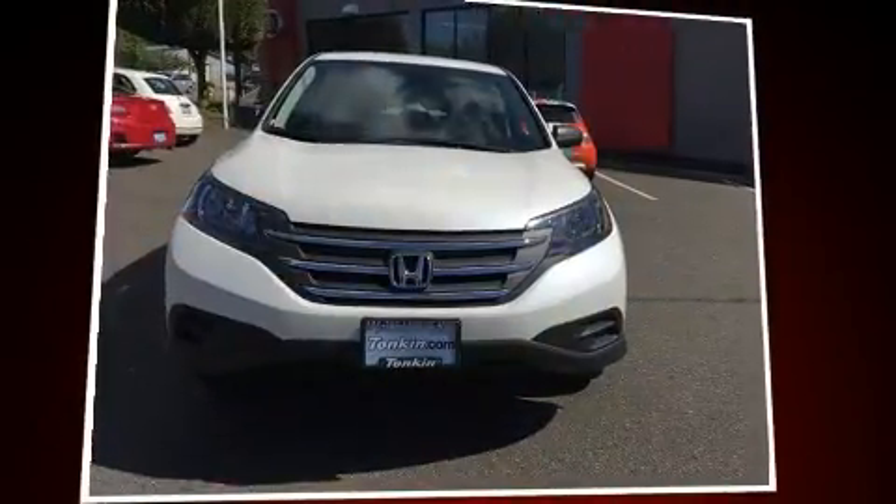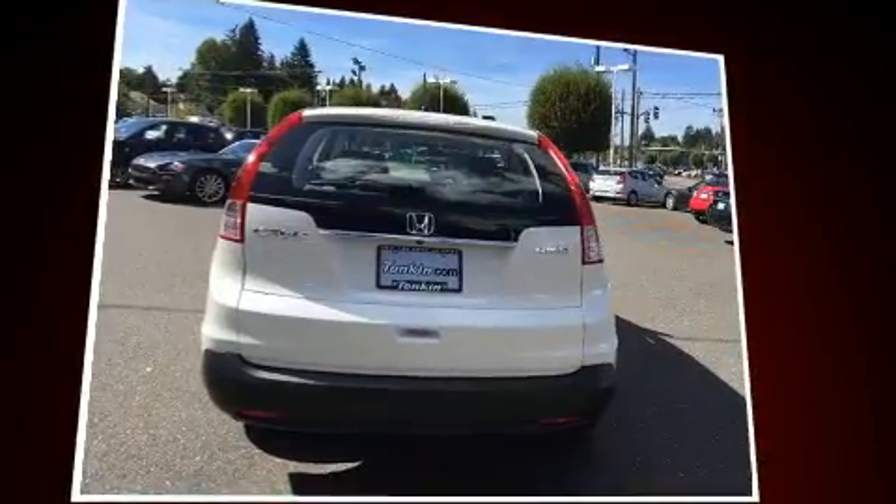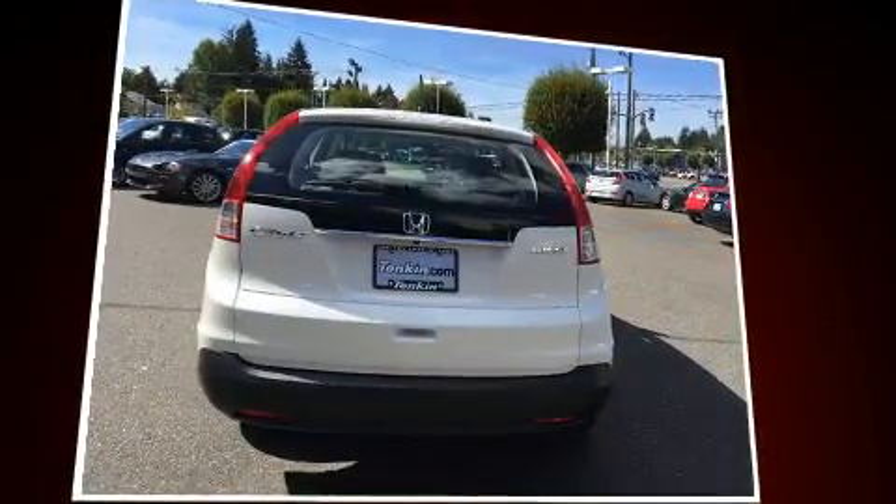Get excited about the 2013 Honda CR-V. With just over 40,000 miles on the odometer, this four-door sport utility vehicle prioritizes comfort, safety, and convenience.